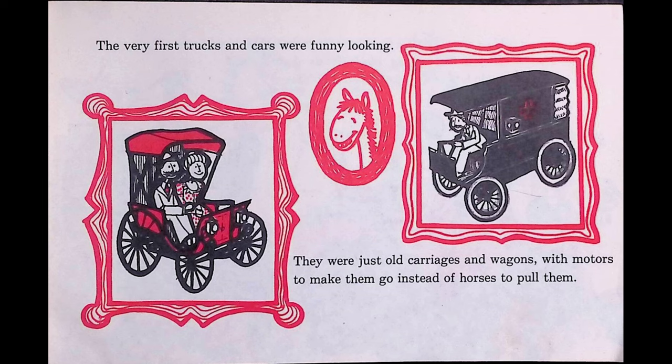Some trucks are built for very special jobs. Here's a camper — it's like a small house on wheels. You can travel to exciting places and then eat and sleep in the camper. It's fun to go on vacation with a camper truck. In the summer, your favorite kind of truck is probably the ice cream truck. You know the ice cream truck is coming when you hear the jingle of its bell.